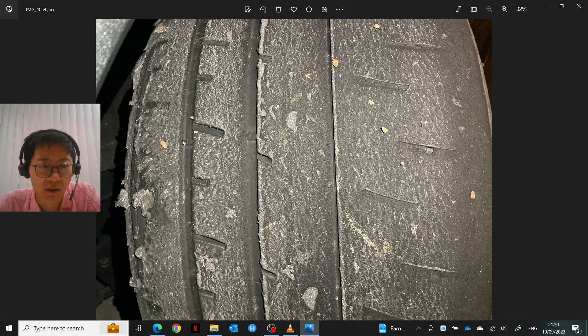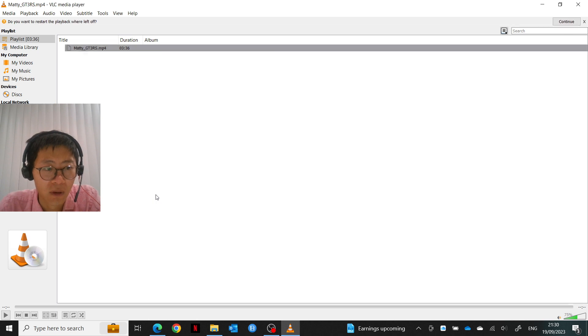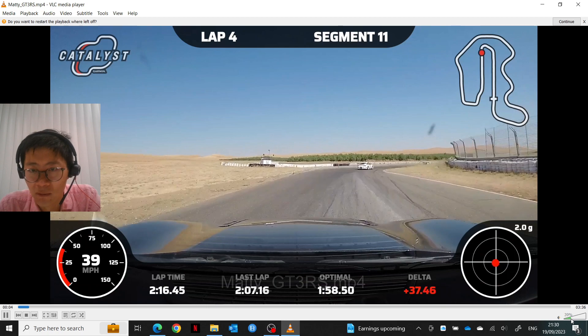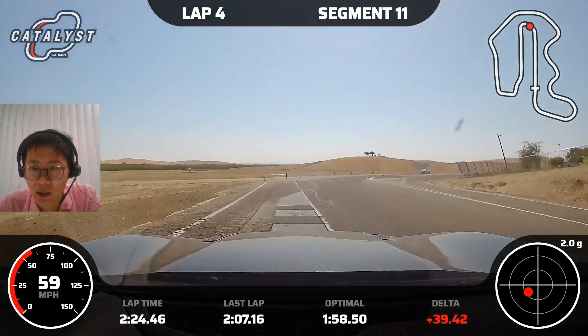This is quite annoying because I guess it means I have to run less camber — probably quite a bit less — to avoid these problems. With that said, the grip was pretty good, and I can show the video from the weekend.